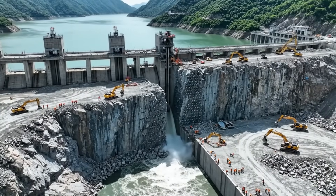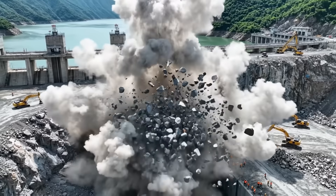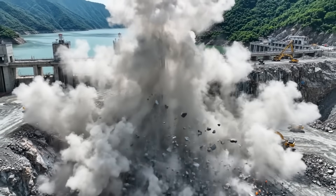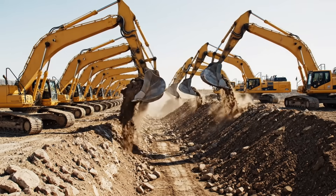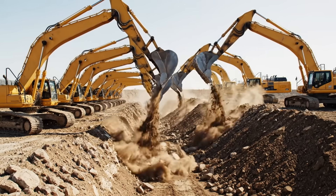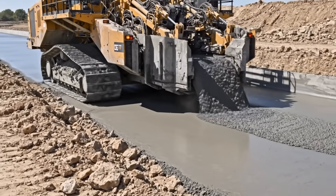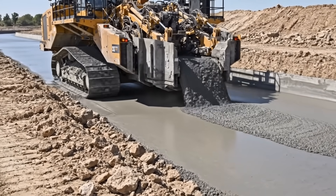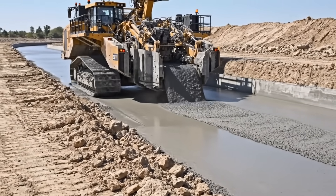It all starts here. To build a river, you must first tap into a real one. This is China's South to North water diversion project. An army of machines begins the dig, carving a new artery across the country that will carry billions of gallons of water. But you can't just have a dirt ditch — this giant 3D printer lays down the concrete riverbed, making it strong and preventing leaks.